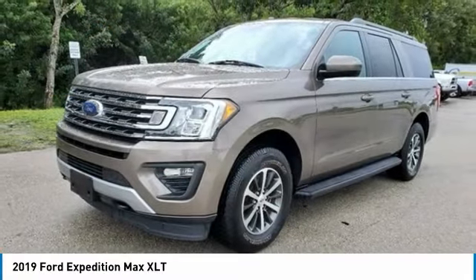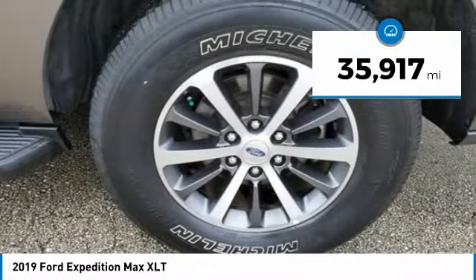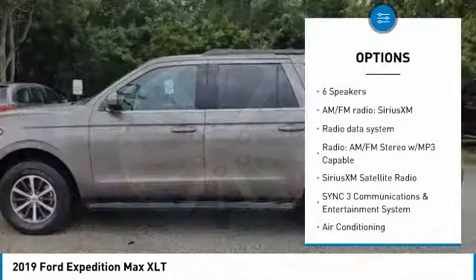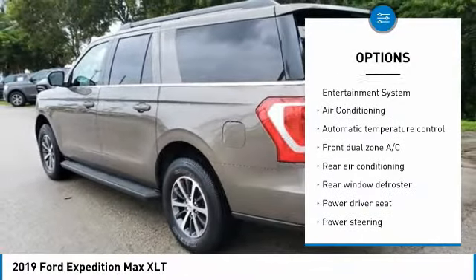Clean Car Facts. Recent arrival — odometer is 2,463 miles below market average. Awards: JD Power Automotive Performance, Execution and Layout, Appeal Study.